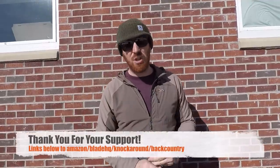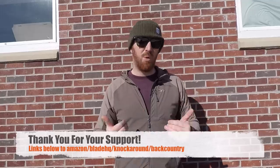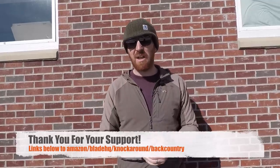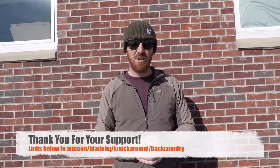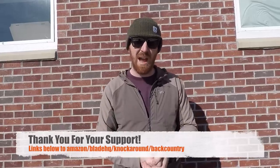Throughout the video you don't have to worry about trying to write stuff down — we're gonna have links over to Amazon and Blade HQ for a lot of this stuff. That always helps and supports us, and we appreciate it when you use those hyperlinks, as well as our Knockaround sunglasses affiliate link and our Backcountry.com link.